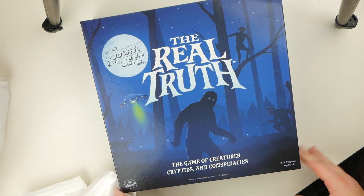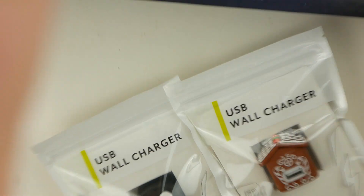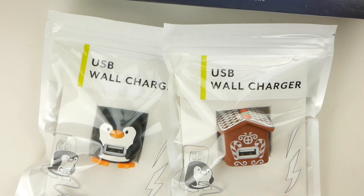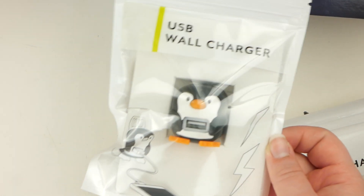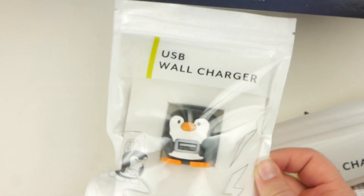And then I got this board game, The Real Truth. I also got these little wall chargers — they had a gnome one too, so I was debating between the gingerbread house and the gnome, but I really liked the gingerbread house, so I got that one for $5. And then I figured my boyfriend might want one too, so I got him this little penguin one.